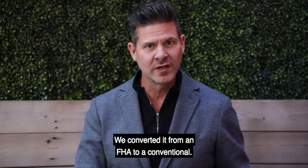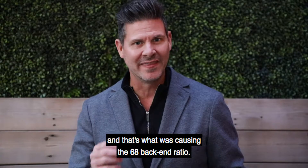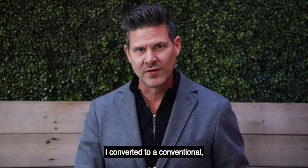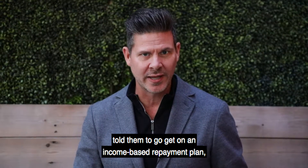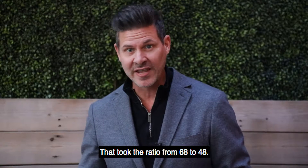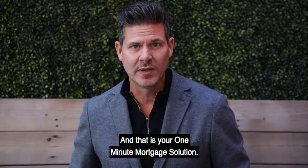We converted it from an FHA to a conventional. The student loan had an $812 balance, and that's what was causing the 68 back-end ratio. I converted it to a conventional, told them to go get on an income-based repayment plan and have that payment at zero. They did. That took the ratio from 68 to 48, and that is how we got the loan approved — and that is your One Minute Mortgage Solution.